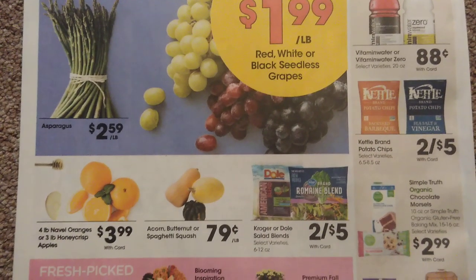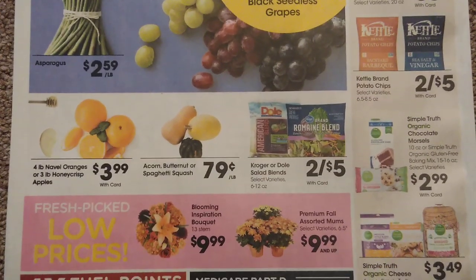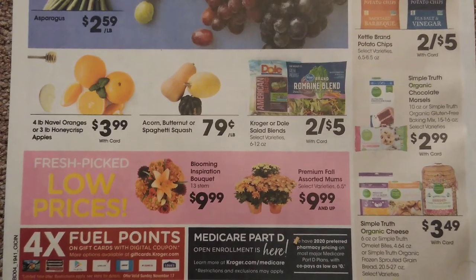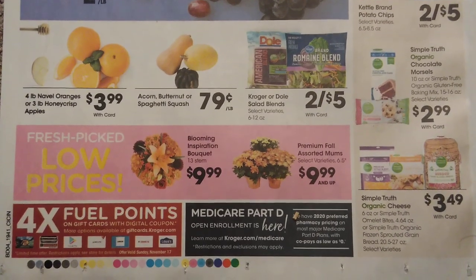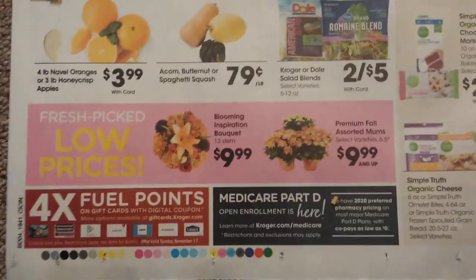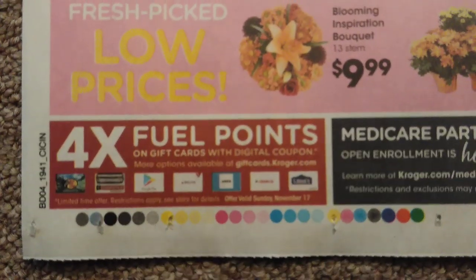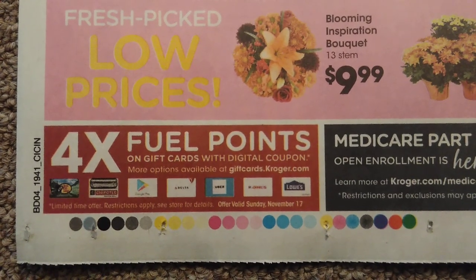I went to Aldi yesterday and they beat Kroger and Meijer big time on Thanksgiving items. They're off-brand products, but if that doesn't matter to you — I'm working on a Thanksgiving basket and went there just to compare prices, and they just creamed Kroger and Meijer. Also remember: you get four times the fuel points on gift cards with a digital coupon.